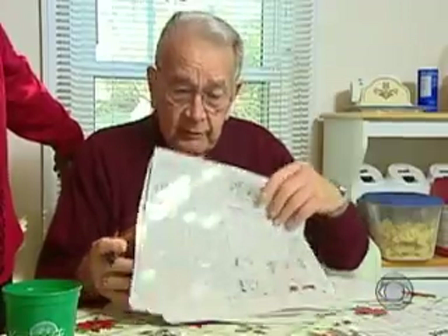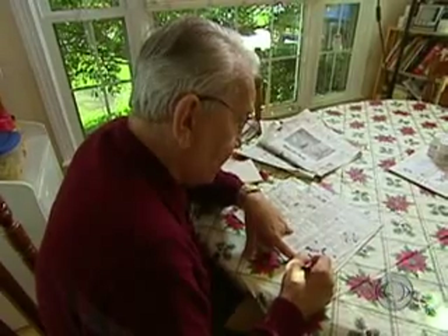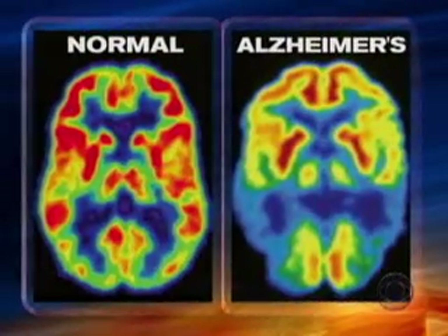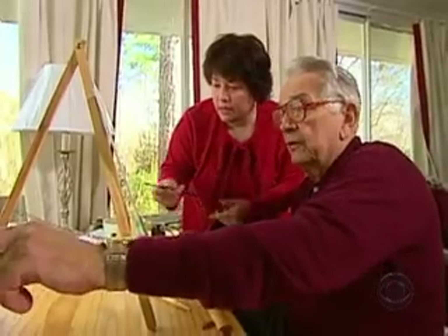72-year-old Walter Klein, a former computer systems manager, started having memory problems three years ago. His doctors began taking pictures of his brain with a PET scan and found he was losing brain cells over time.